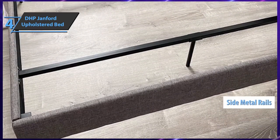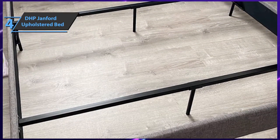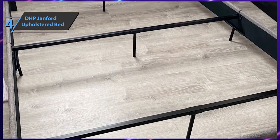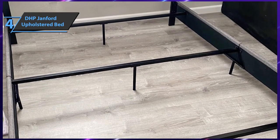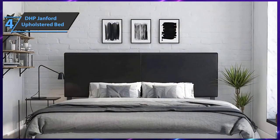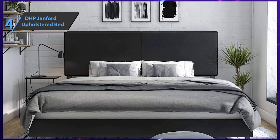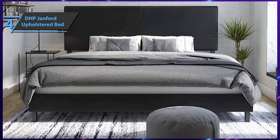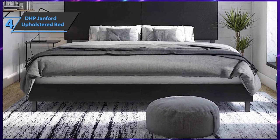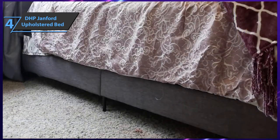The Janford model utilizes a strong construction of solid metal frame with metal legs for additional support. The product is also reinforced with side metal fences, making it one of the most durable items out there. It has a rectangular modern headboard made of robust wood upholstered in linen and artificial leather. The DHP Janford comes with just one central seam on the headboard, bringing beauty and elegance of simplicity.